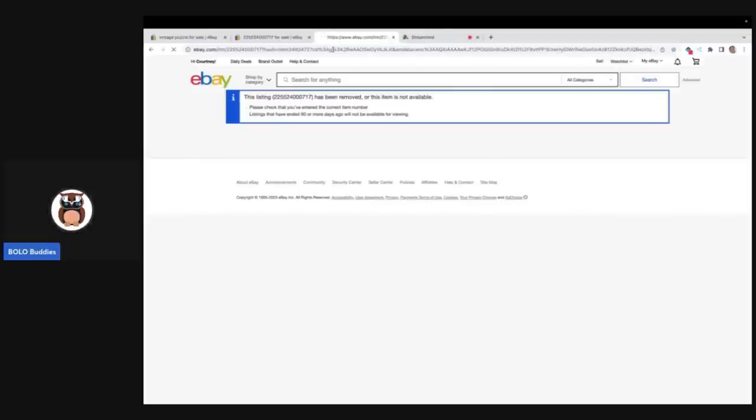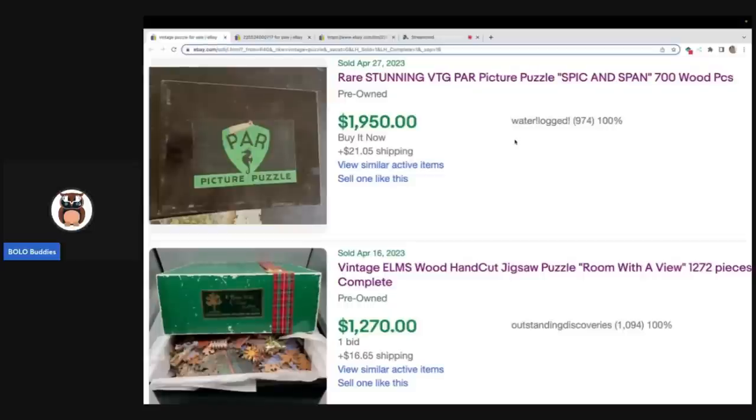I'm in the solds right now, but this is also happening when I try to click on active listings. If people are limited to just shopping on the app and not through their laptop or desktop, that could really limit sales. Unfortunately, I'm not going to be able to verify whether or not these items sold, but the idea is to show you which items are big money puzzles. The number one selling puzzle right now is this PAR picture puzzle.